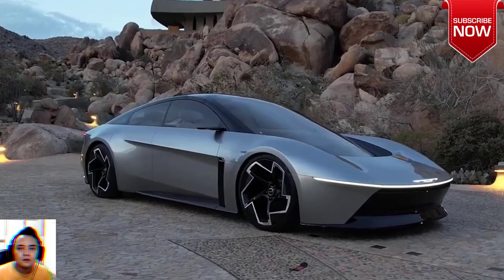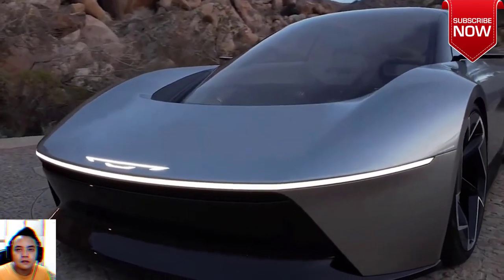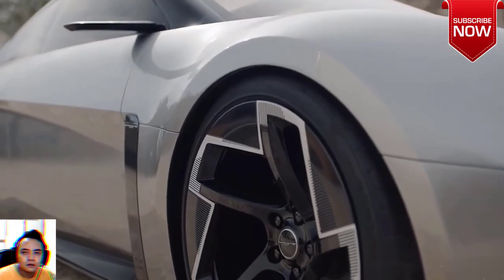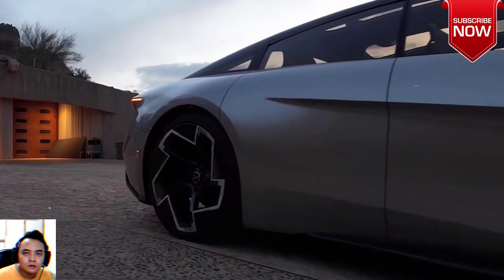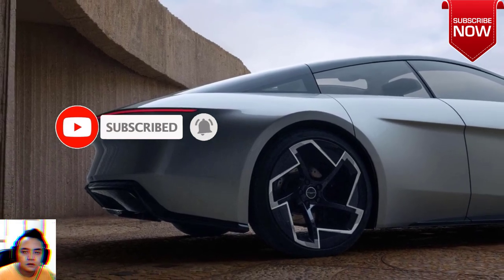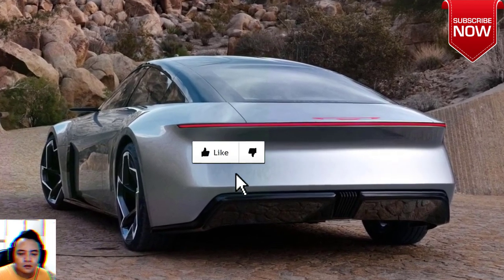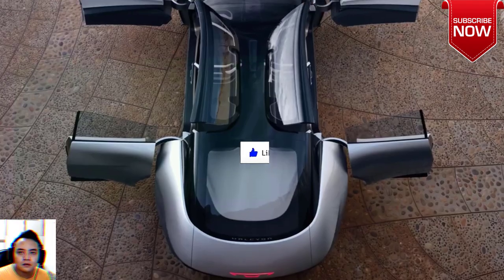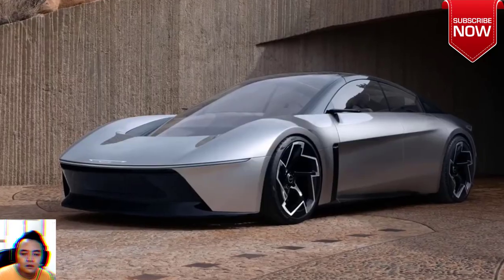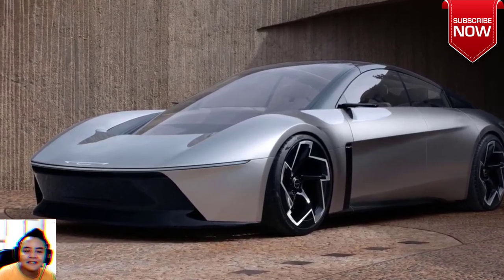The Chrysler Halcyon concept is a vision of an optimistic future for Chrysler. Stellantis isn't doing much with the Chrysler brand lately, but better days are coming if the recently unveiled Halcyon concept is anything to go by. Meant to convey harmony in motion, the Halcyon is a vision of what's in store for the nearly 100-year-old brand. The concept pulls together elements from previous ideas showcased in concepts such as the Chrysler Portal and Airflow, as well as the Synthesis cockpit demonstrator.